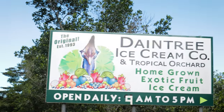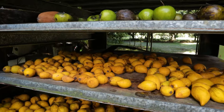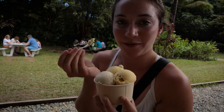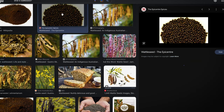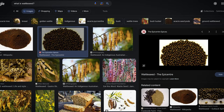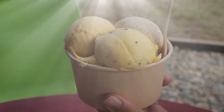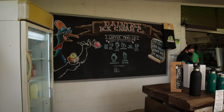Daintree Ice Cream Company is known for its unique flavors sourced directly from within the rainforest, and we weren't really sure what flavors we were getting. One was wattle seed, which sort of tasted like hazelnut coffee — delicious! Literally I've never tried anything like that. And now there's a ton of people here — as always, the crowd follows us.